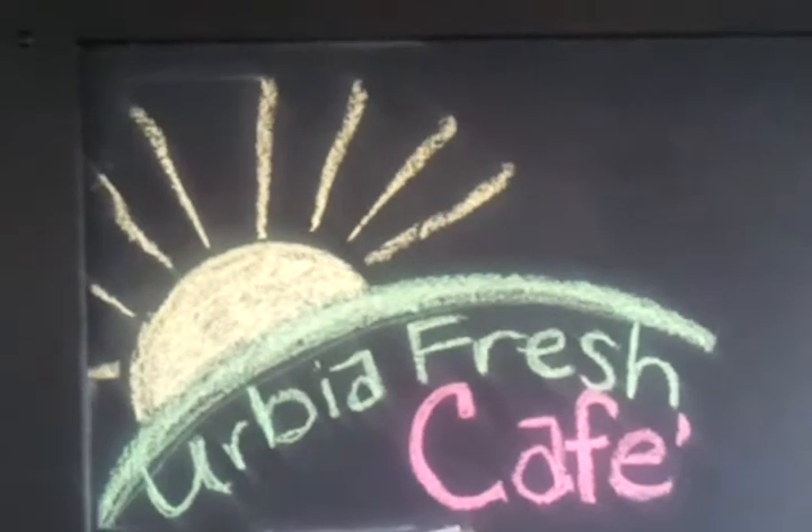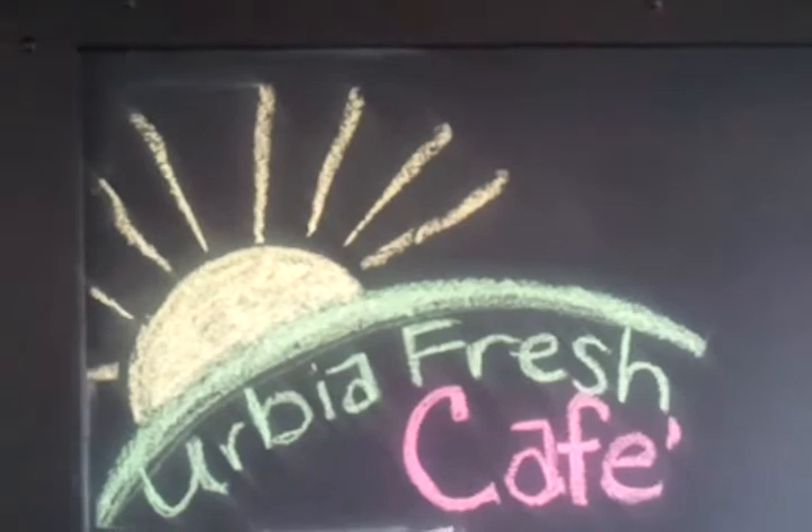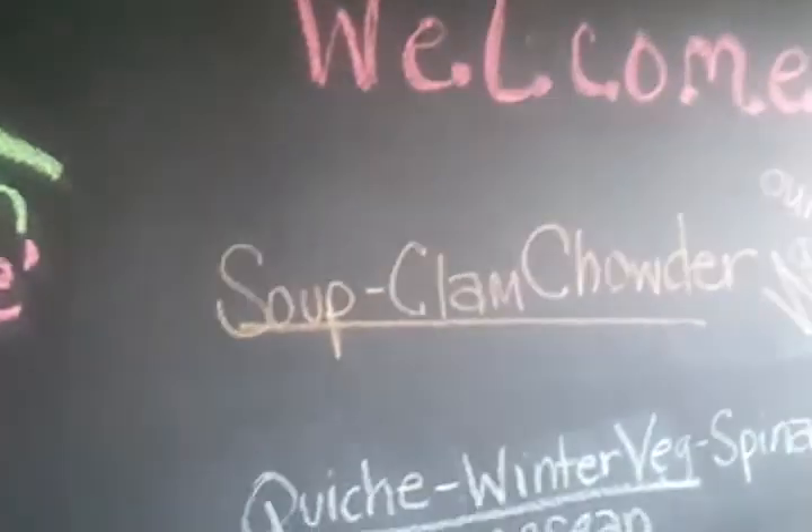Hi, this is Kirk Davis. I'm at Herbie Fresh Cafe today doing one of these famous videos, and welcome to Herbie Fresh Cafe. I'd like to show you around just a little bit here on the inside and show you how nice this restaurant is.